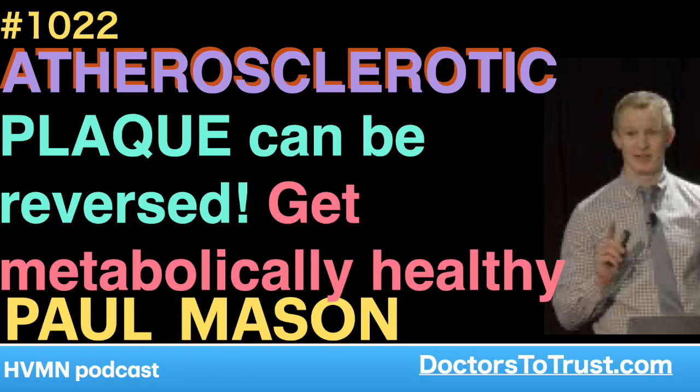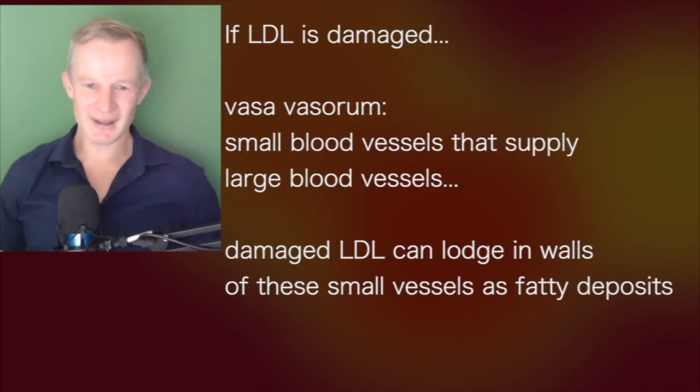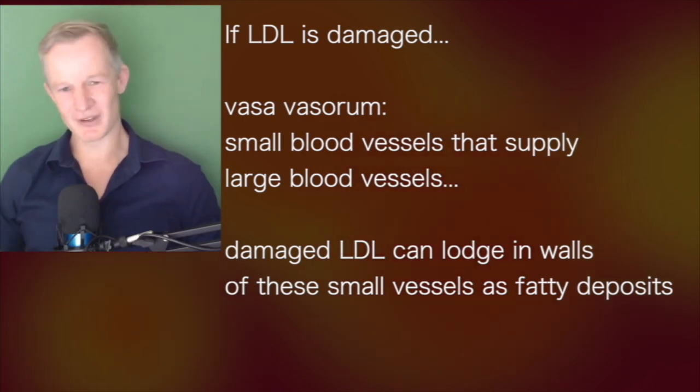It actually looks like if you've got a long blood vessel going down, you've got little small blood vessels coming in from the outside. They're called vasa vasorum. It's basically a tiny blood supply to the big blood vessel.